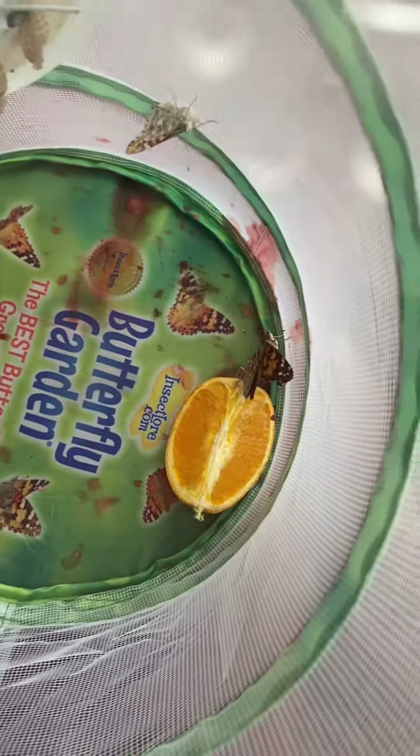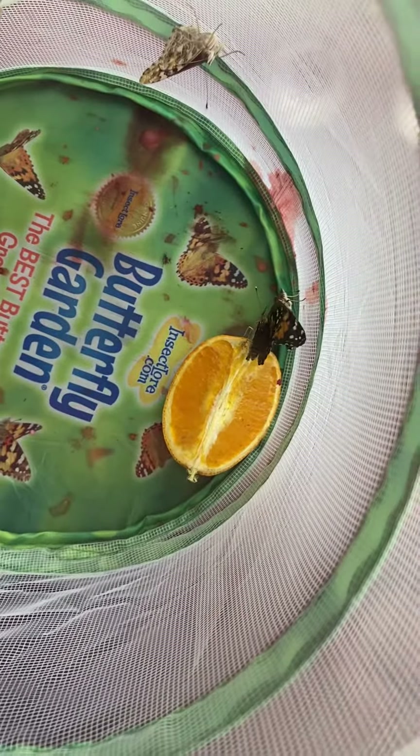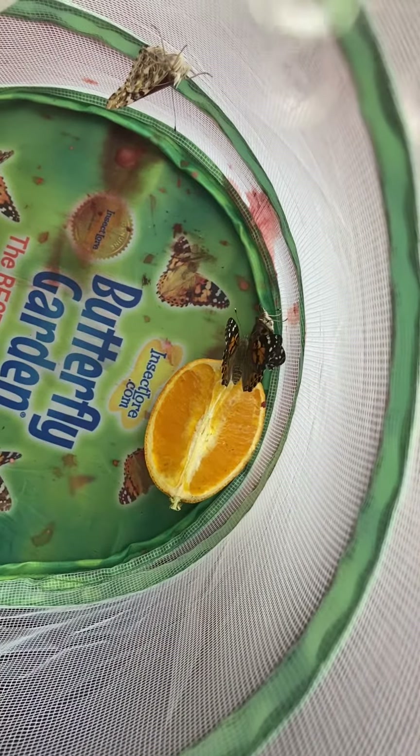We were worried that some of them weren't going to be butterflies, but we got five butterflies out of the chrysalis. You can see there's actually kind of two right there together.